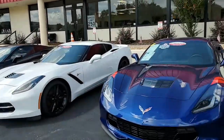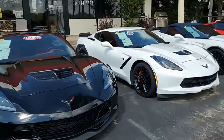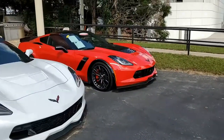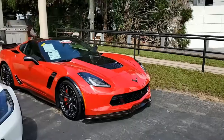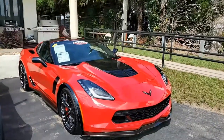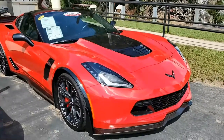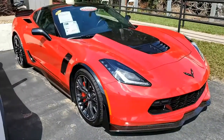We have, at buyavet.net, one of the most outstanding inventories of C7s you'll find anywhere in the country. This is a 2015 Chevrolet Corvette Z06-Z07 3LZ Coupe Custom. That's a lot to say, and this car is a lot of car.